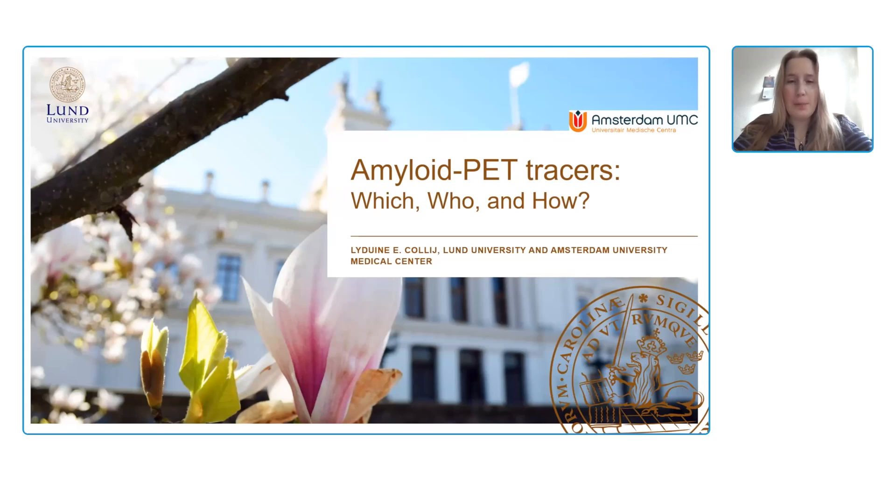Hello, everyone. I'm Lidvina Culley. I'm a postdoc researcher at Lund University, Sweden, and also affiliated with Amsterdam University Medical Center in the Netherlands.